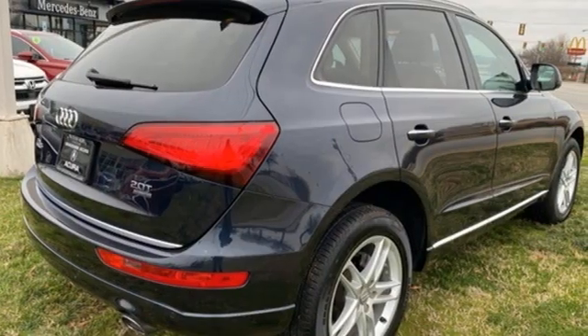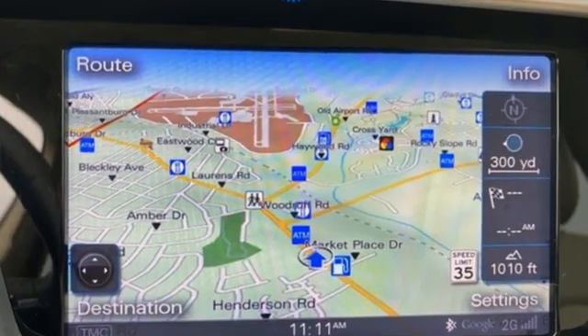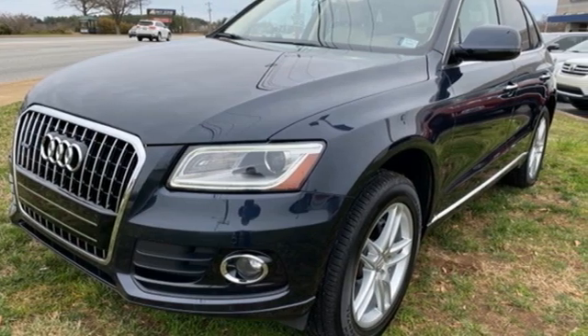Motor Trend finds rougher stretches of road do little to upset the chassis, which has a fantastic mix of control and comfort. Audi doesn't follow trends, it sets them. Driving is believing. Test drive it today.